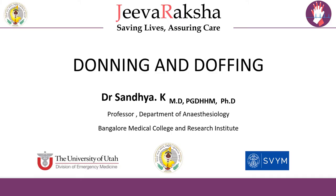I am Dr. Sandhya, Professor in the Department of Anesthesiology, BMCRI Superspeciality Hospital. In this presentation, I am going to highlight the technique regarding the donning and doffing of the PPE, because it is very crucial for the protection of those who don it.